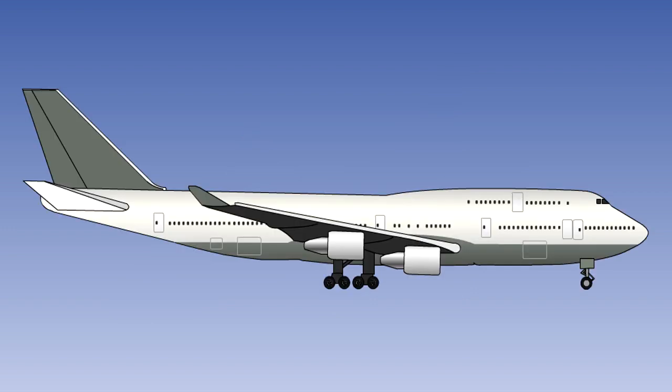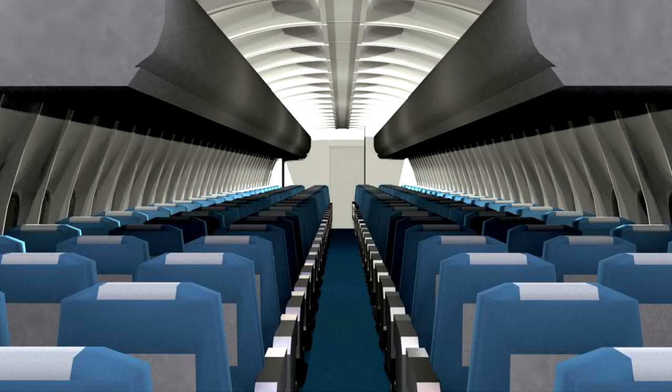Modern aircraft operate more efficiently at high altitudes, and they have high rates of climb and descent. In order to take advantage of these properties, the interior of an aircraft flying at high altitude is pressurised, to allow passengers and crew to function normally without the need for additional oxygen.